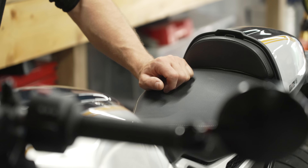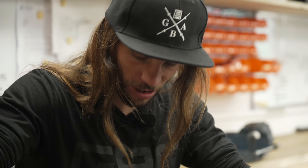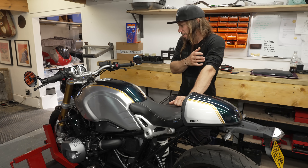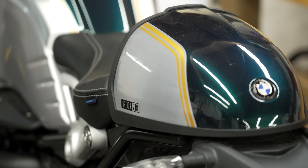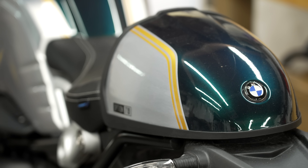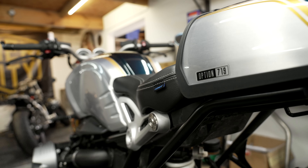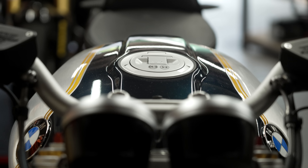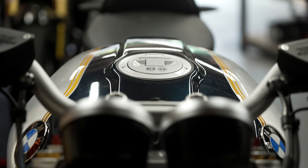When BMW actually launched the R9T, their whole bag with it was that it was a cool looking bike that could be customised and give birth to places like this — a whole world of people tuning and modifying their bikes. It was made as a very modular thing. This is a completely stock one with the Option 719 paintwork, which is BMW's in-house custom stuff. It does go to show that you start with a bike that already looks really nice and quite trick, and then you can go a bit crazy and add as much or as little as you want.